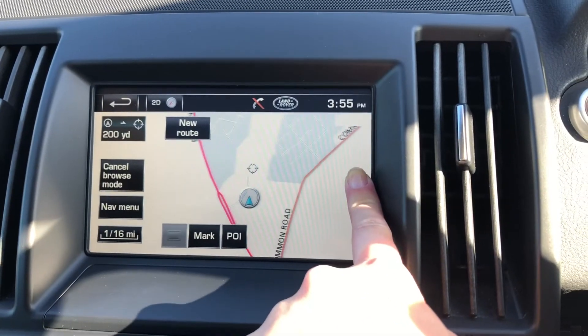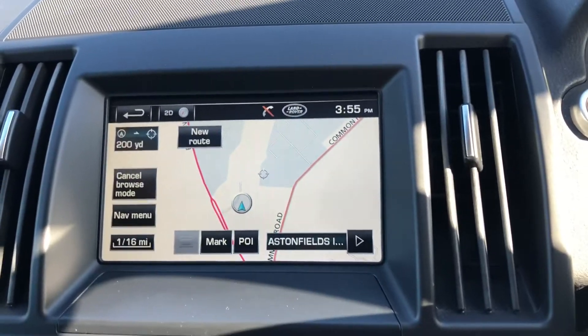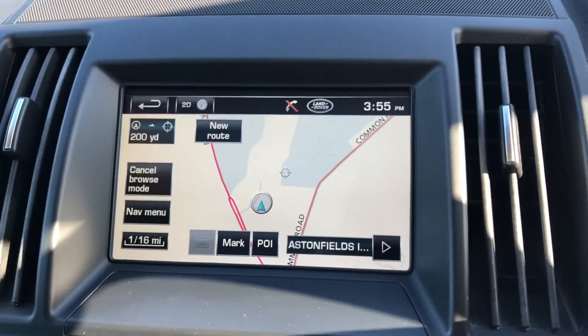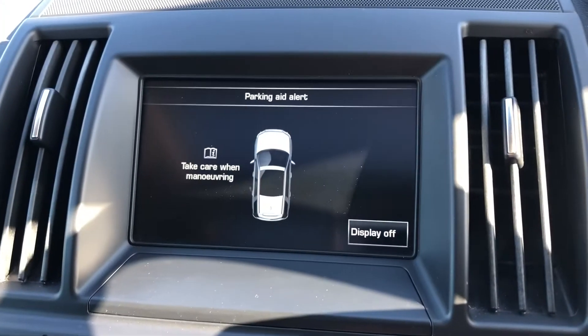This car also comes with navigation and as you can see I'm using my finger to move the map as well as go through the different settings. So if you don't know where you are and you need to find out quickly, you can rely on this navigation system to show you where you are.